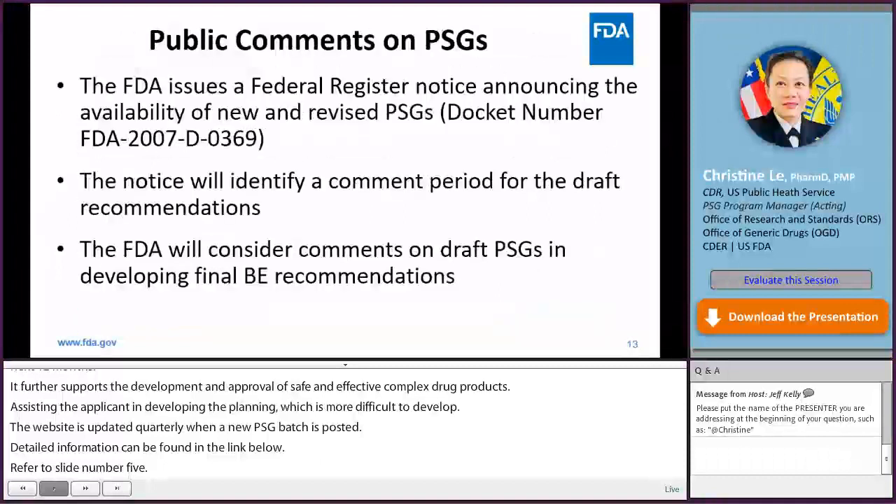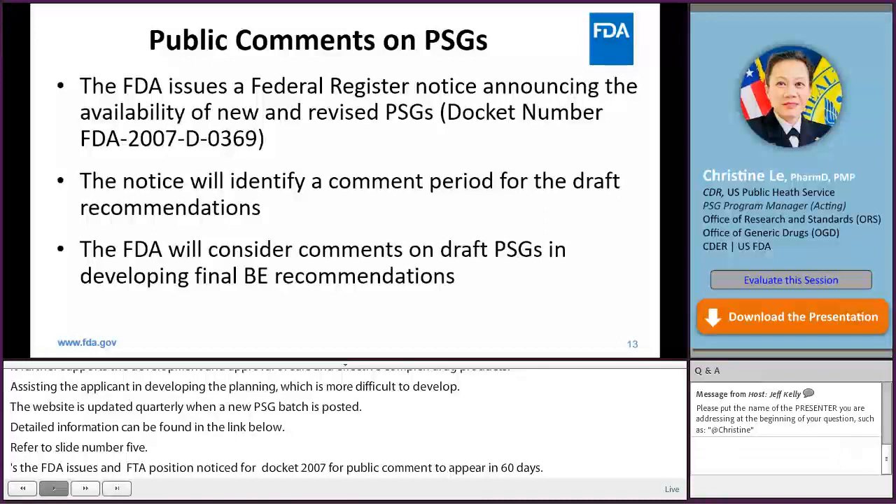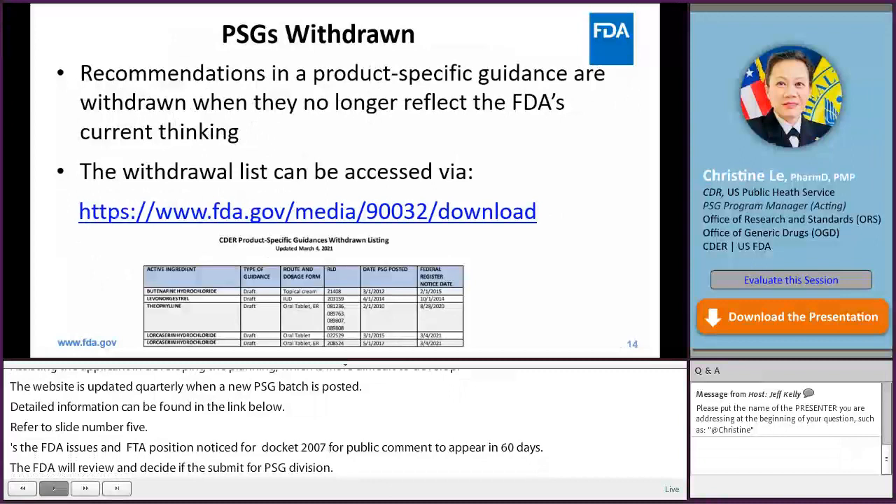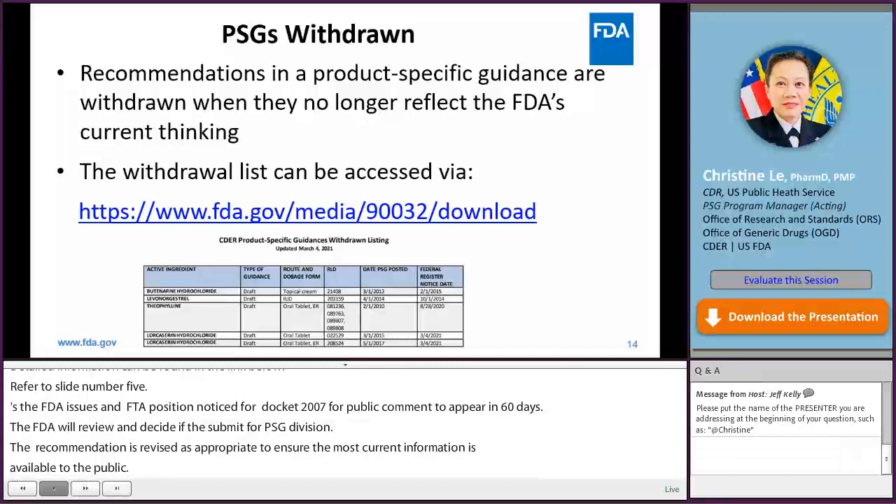The new and revised PSGs are published quarterly. The FDA issues a Federal Register notice via Docket FDA-2007-D-0369 for public comments through a period of 60 days. Upon receipt of the comments, the FDA will review and decide if there is a need for PSG revision. The BE recommendations are revised as appropriate to ensure the most current BE information is available to the public. PSG withdrawal from the public webpage occurs when the recommendations in a PSG no longer reflect the FDA's current thinking. The withdrawal list can be accessed via the link shown, last updated in March 2021.